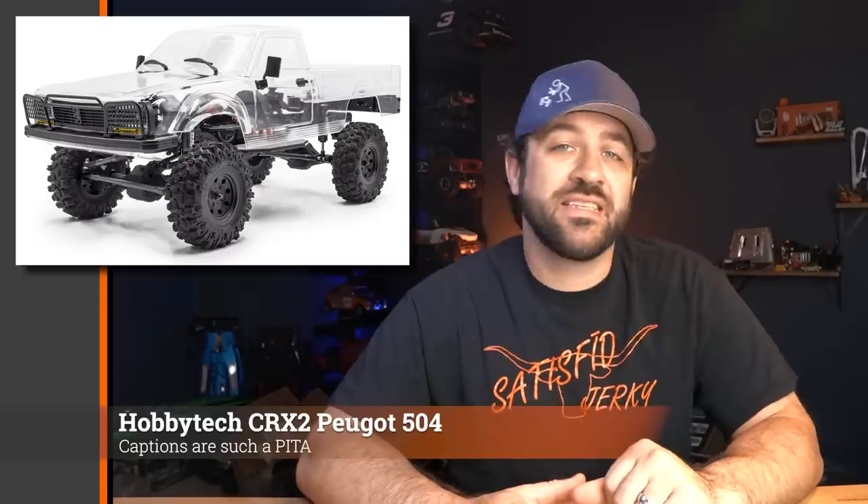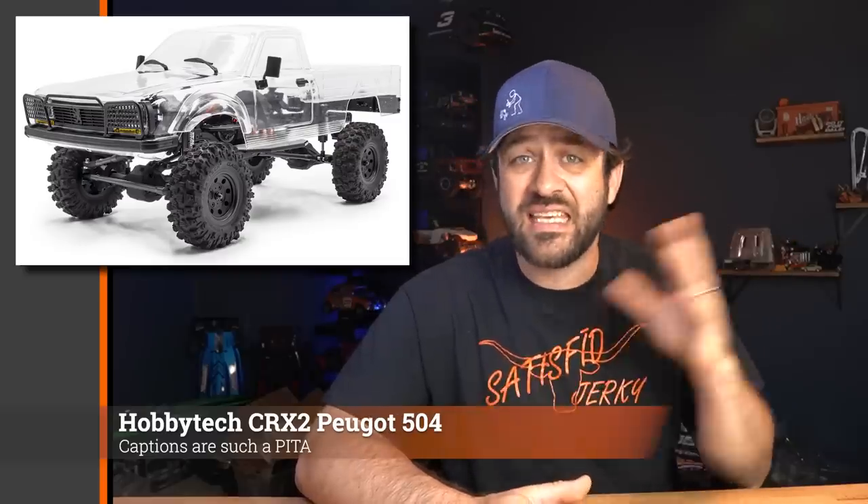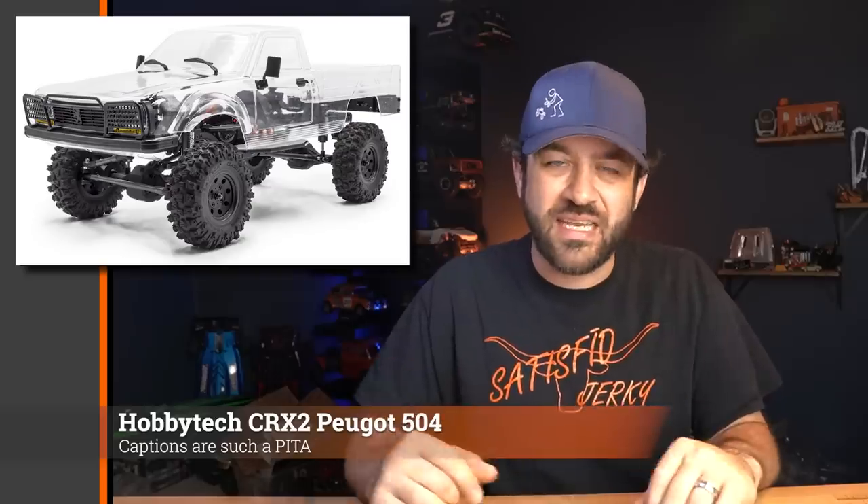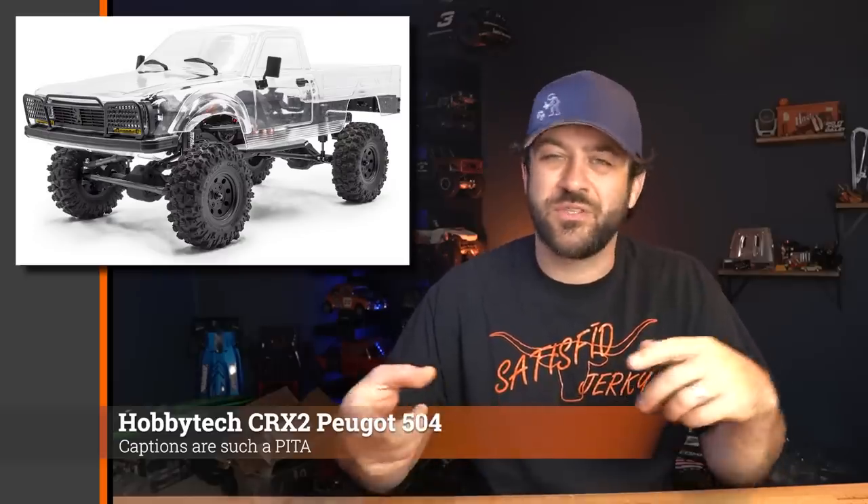Hobby Tech has announced the release of the CRX2, coming with the Peugeot 504 truck body on it. We saw teases of that truck body probably a year or more ago, and now it's coming on the CRX2. It looks like an updated platform — nothing wildly advanced, kind of fits the mold of a lot of trucks we're seeing right now. It's got basic features including an anti-torque-twist style transmission, which is essentially a counter-rotating shaft, and what they're calling an adjustable wheelbase — though it's more like adjustable shock mounts.